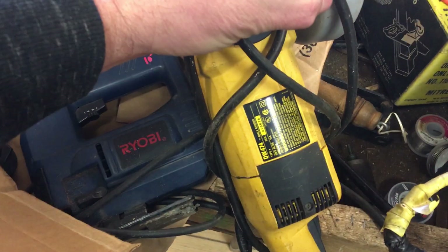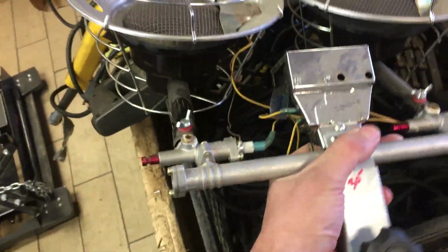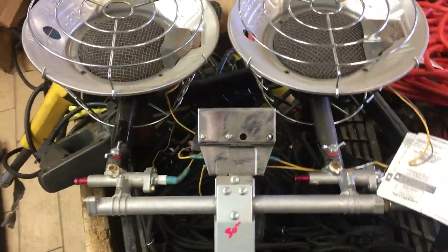The heavy-duty buffer sander thing from DeWalt is $60. Reciprocating saw, $12.50. If you don't have one of these and you've got a garage that's cold, these things are great — $30 on the double propane heater attachment.